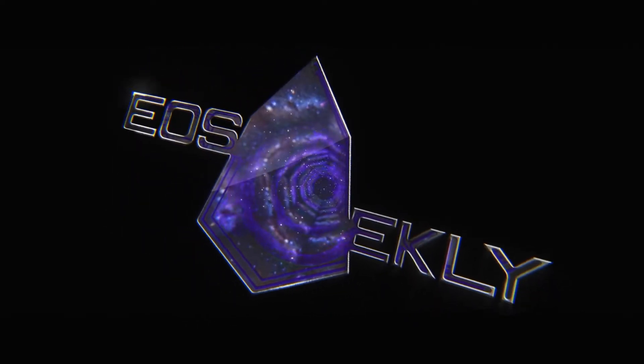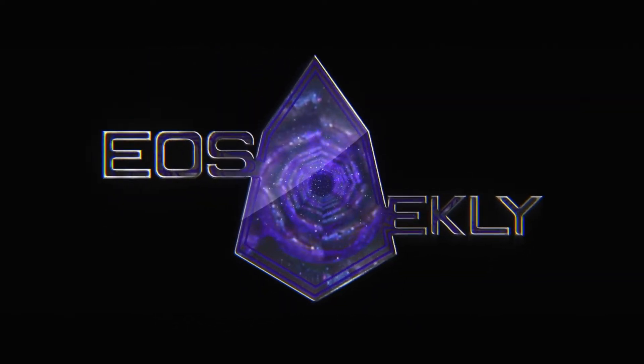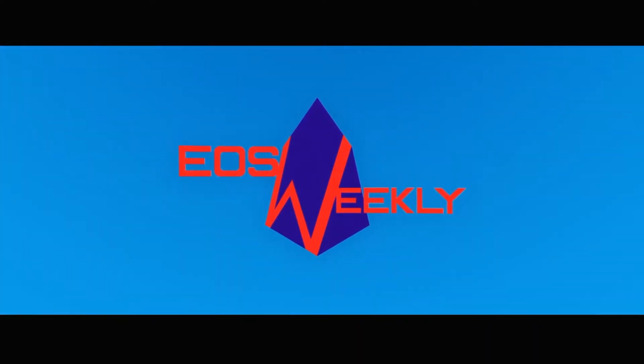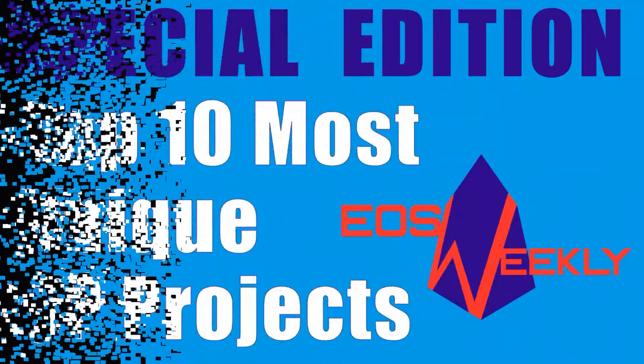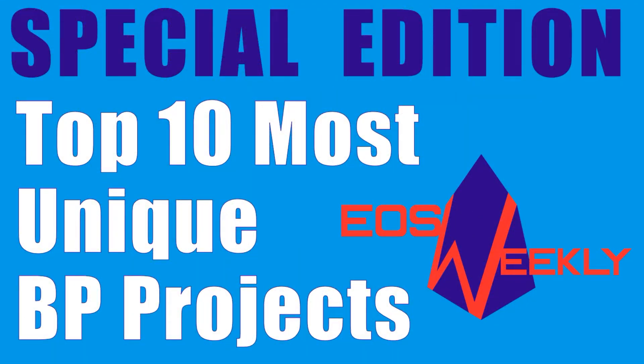Hello and welcome to EOS Weekly, your number one source of EOS news. Today is Tuesday, July 31st, and this week is a special edition episode. Among the various ways that block producers give back to the EOS community, we've identified 10 that stand out as unique among the other block producer projects. So today we will be counting down through the top 10 most unique block producer projects.